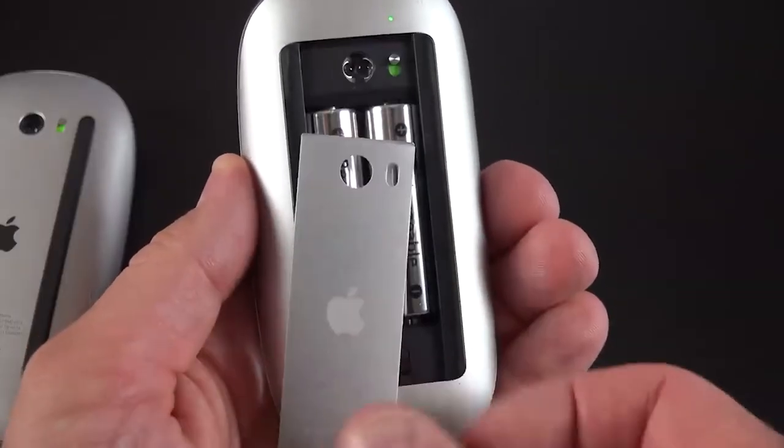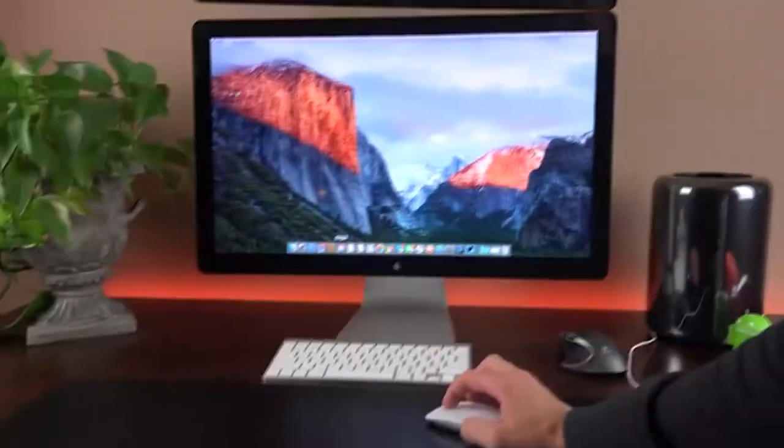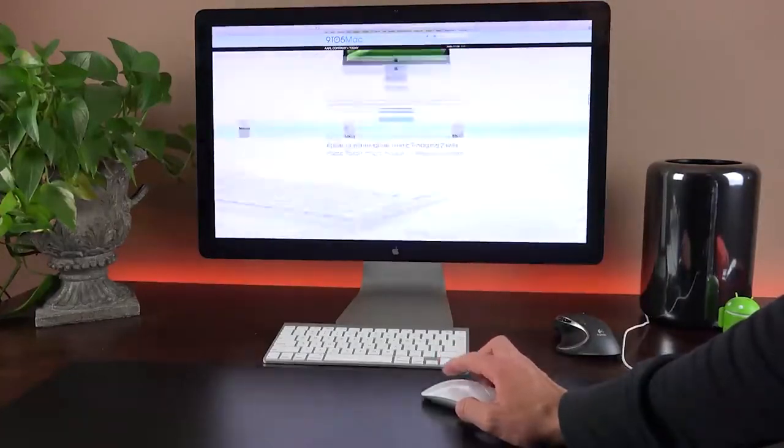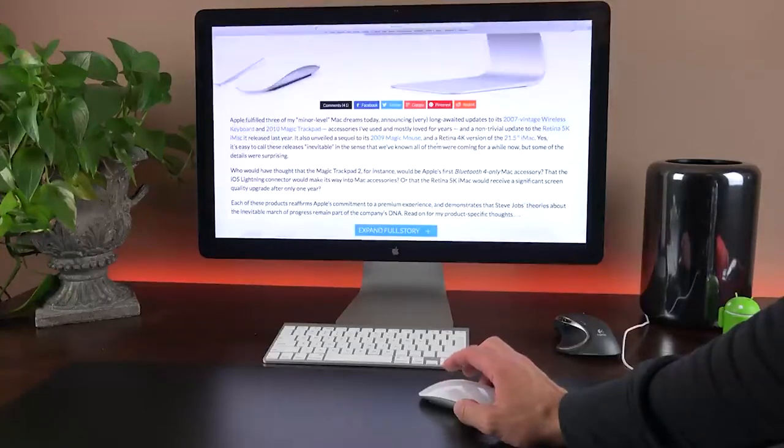The main reason why it had a controversial design was that Apple placed the charging port at the bottom of the mouse, which was really annoying and people were not ready to accept it. The Magic Mouse works on Windows, but you can only get a left and right button click.